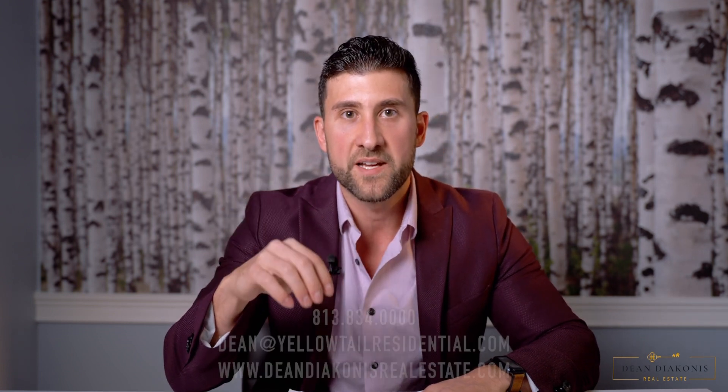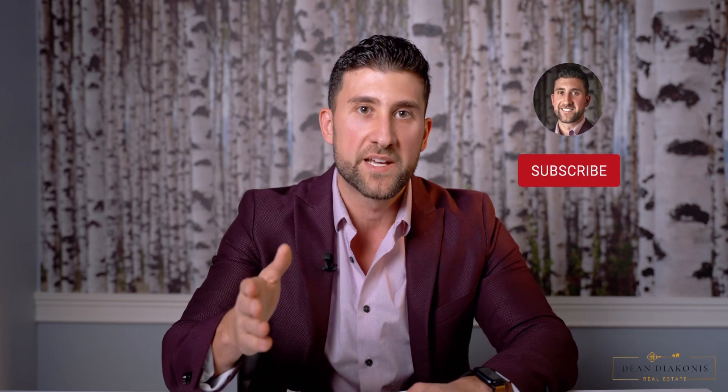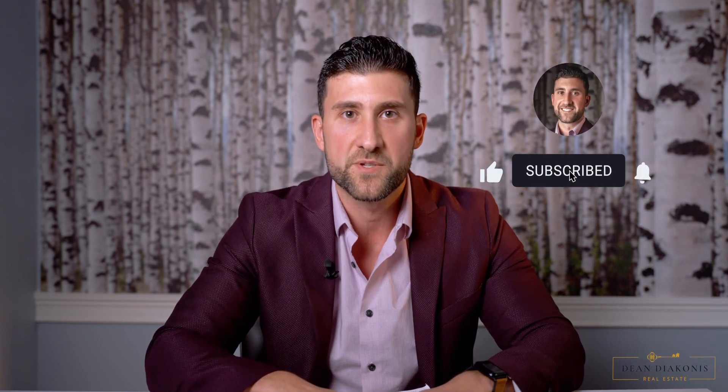That is everything I have for sellers. I have more things I can go over. If you have any questions, I'll leave my details below — feel free to call, text, email, or visit my website at deandiaconisrealestate.com. If I provided value to you today, please like and subscribe. Take care, guys. Have a great day.